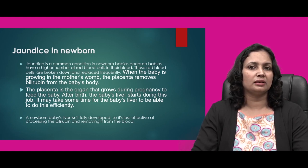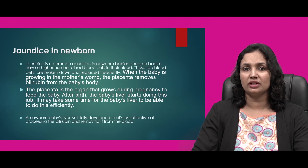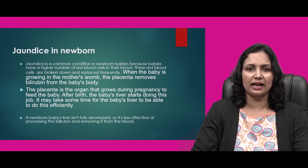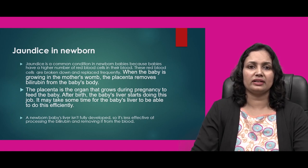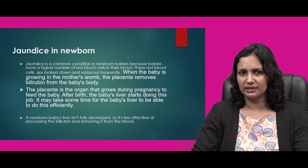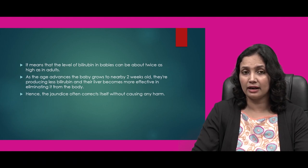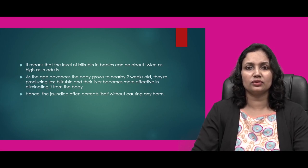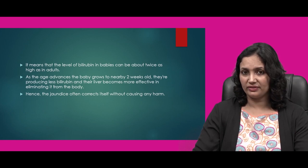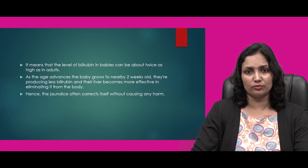After birth, the baby's liver starts doing this function. It may take some time for the baby's liver to mature and to do this function efficiently. A newborn baby's liver is not fully developed, so it is less effective at processing bilirubin and its removal from the blood is somehow incomplete. This means that the level of bilirubin in babies can be about twice as high as in adults.